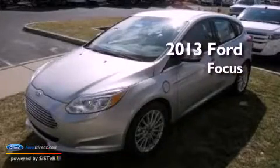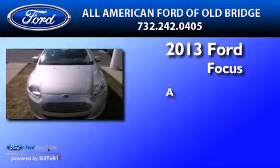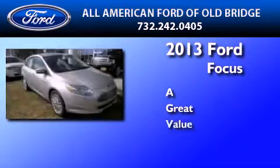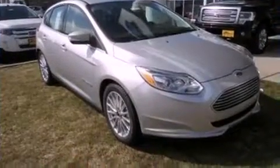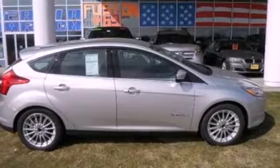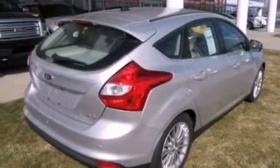This is a brand new 2013 Ford Focus Electric. Its top features include a navigation system, a rear view camera, heated front seats, a 9-speaker audio system, satellite radio, and aluminum wheels.